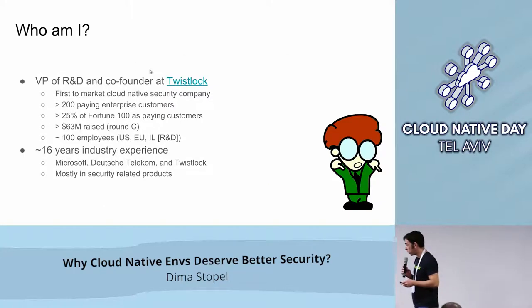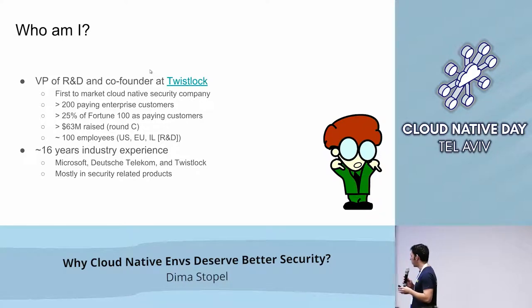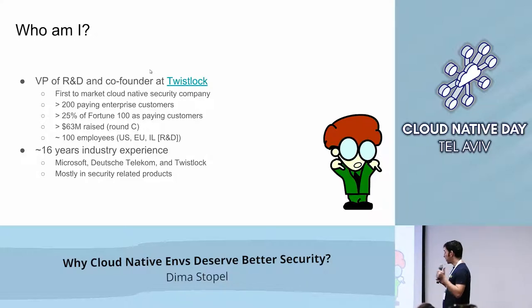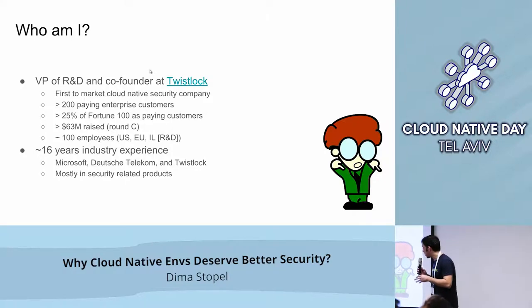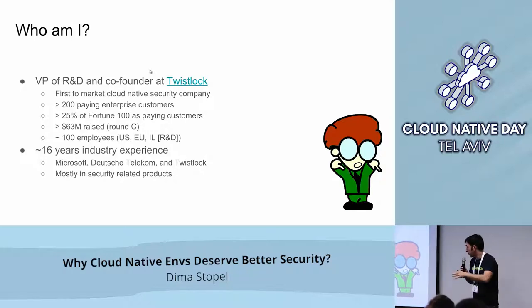A couple of words about myself. I'm in charge of R&D at Twistlock. We are a startup about four years old — we were first to market with a Cloud Native security product, released in November 2015. Back then it was a security solution oriented for containers; today we have something for Cloud Native, serverless, thin hosts, and so on. We have about 200 paying customers, more than 25% of Fortune 100 customers, raised $63 million, and I have about 16 years of industry experience.